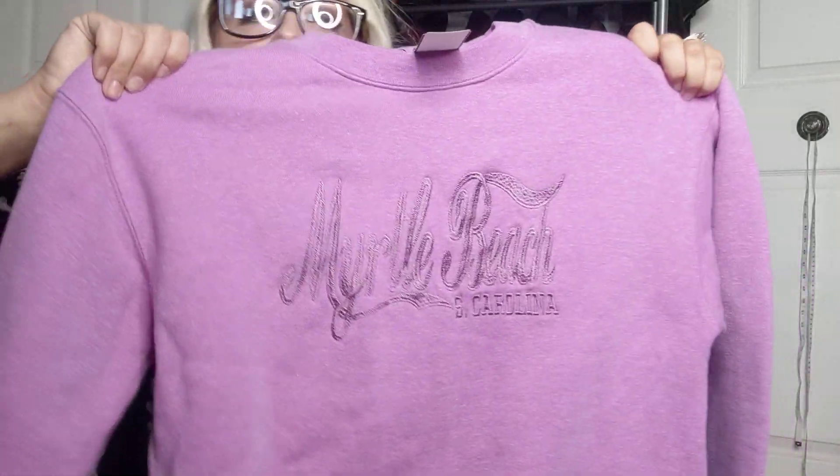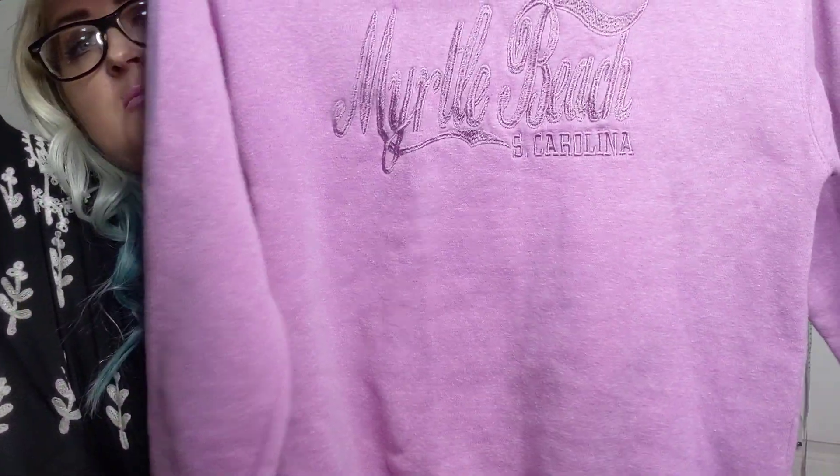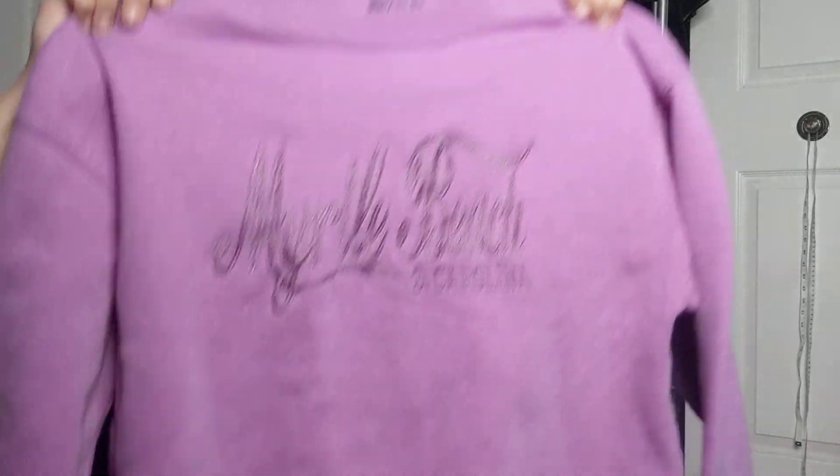First is a size medium Tsunami Surf Company top — this is something I'm going to keep for myself. Next is a Myrtle Beach purple sweater. I like this; it's really soft inside, so this is also something I'll be keeping. Original price was five dollars and I paid a dollar for that.